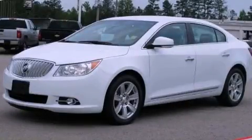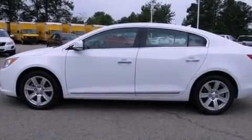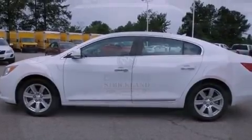This is a 2010 Buick LaCrosse. It has a 3.0-liter six-cylinder engine and a six-speed automatic transmission.